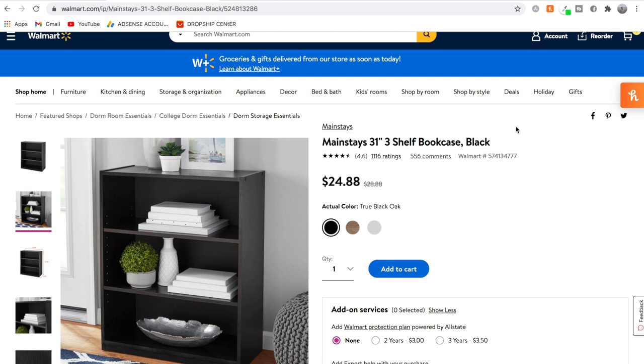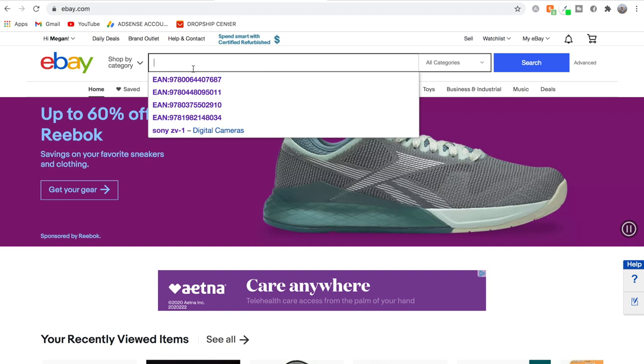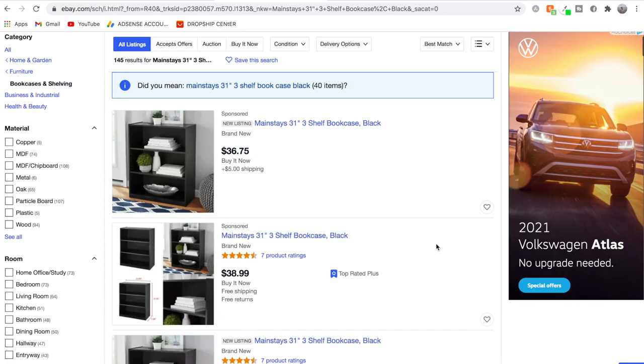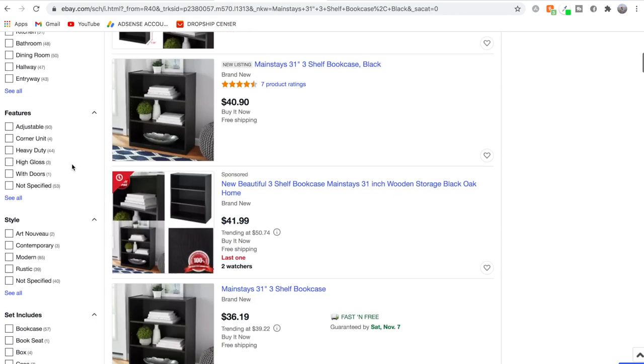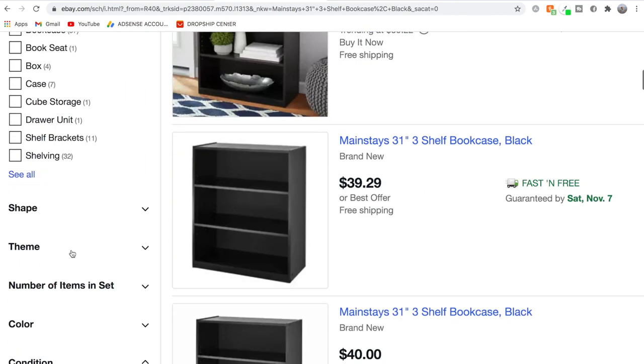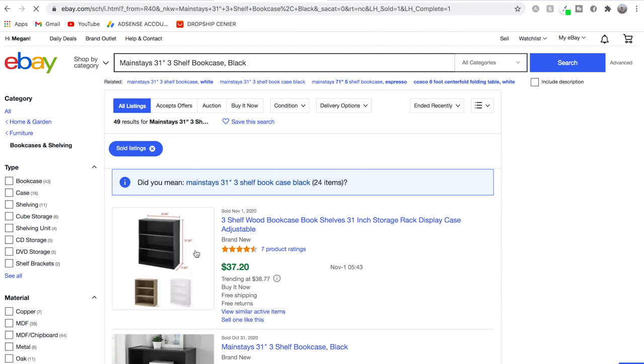Let's see if this product is being dropshipped on eBay. To do that, we're going to highlight the title, copy it, open eBay in a new tab, and paste the product title into the search bar. Some listings have come up, but we want to see if this product has been selling. Over on the left side of the page, we can filter the results to only show us sold and completed listings, so we'll click there.